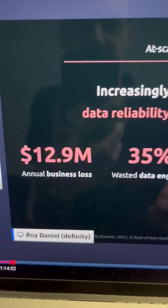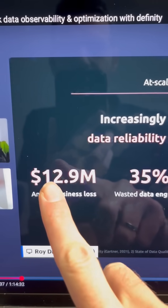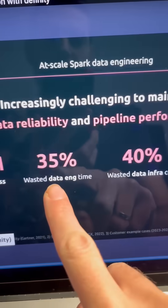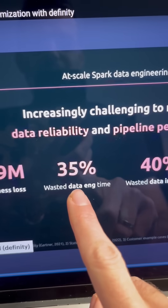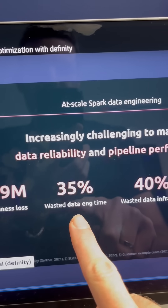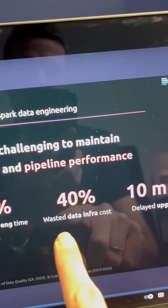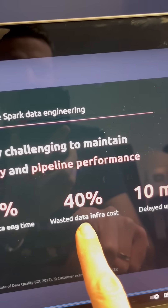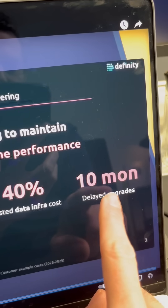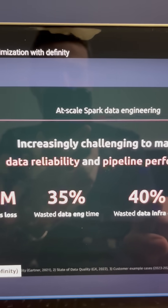This was with Roy from DFINITY, and he said basically the annual business loss through Spark is $12.9 million. It wasted data engineering time 35% — people spend 35% of their time on Spark that they actually wouldn't need to. 40% of infrastructure costs are actually wasted, and delayed upgrades account for 10 months of time that people are wasting overall.